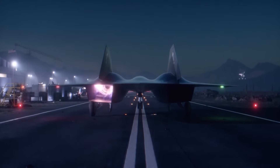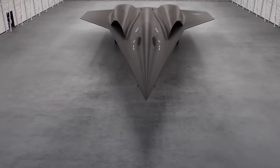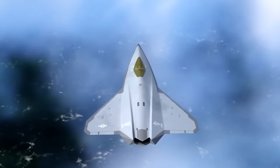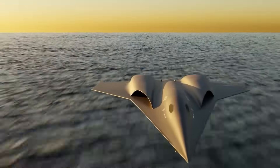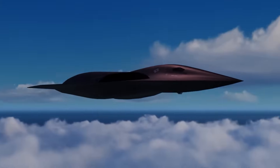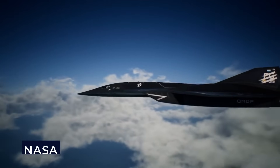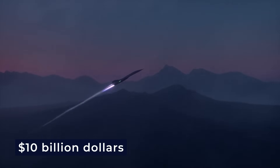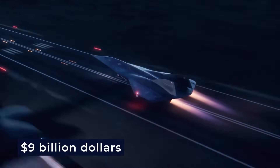What truly sets the SR-72 apart is its cutting-edge design and stealth. Drawing from nature and breakthrough aerospace research, the NGAD version features a tailless, triangular body and internal weapons bays. Its lack of vertical stabilizers is made possible by active flow control, a technology inspired by how birds control movement mid-air. This innovation enhances stealth by reducing the radar cross-section, but significantly raises costs. The B-2 Spirit stealth bomber costs around $2 billion per unit, NASA invested $1 billion into the SR-72's development alone, and Congress has already allocated more than $10 billion toward the Air Force's NGAD program over the past decade.